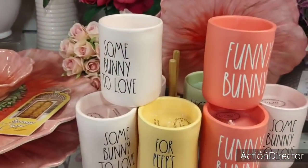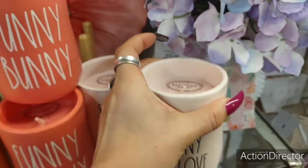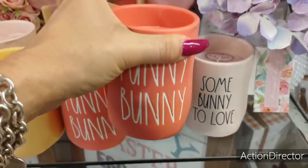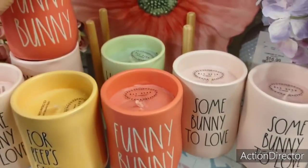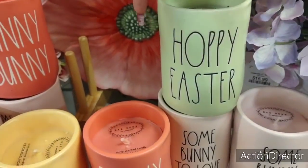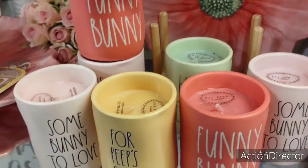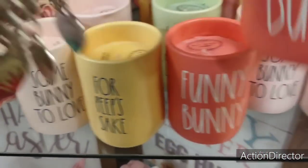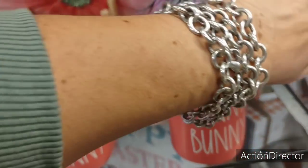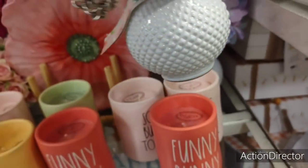We have a lot of Rae Dunn candles — 'Some Bunny to Love,' these are only $9.99. Maybe I'll get those. I don't like 'Funny Bunny.' I do like that coral. I think what's really pretty is the 'Hoppy Easter' and the 'Funny Bunny' — I like those colors. And 'For Peep's Sake.' But still, $9.99 — that's a lot of money just to have a Rae Dunn. Oh my gosh, this almost fell. Yeah, I broke something last time we were here — I'm not trying to relive that.